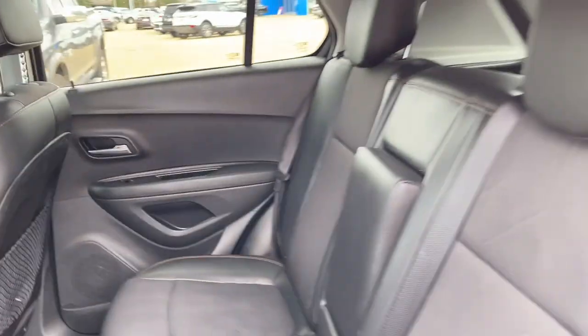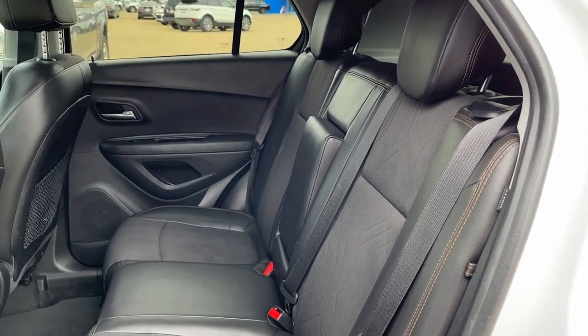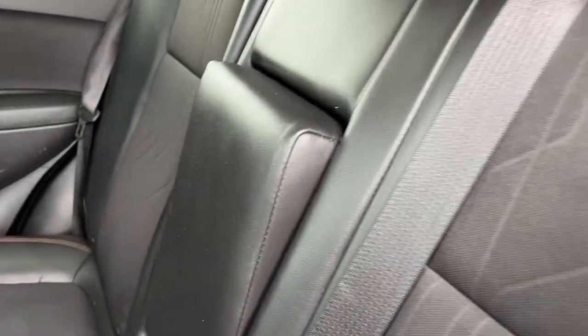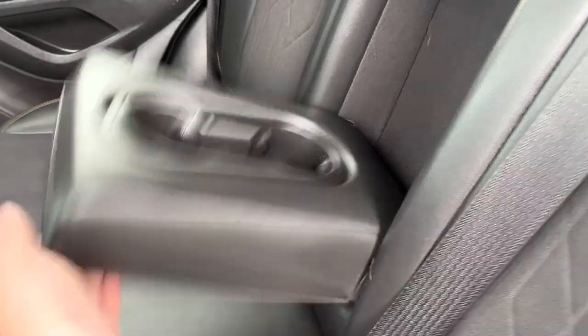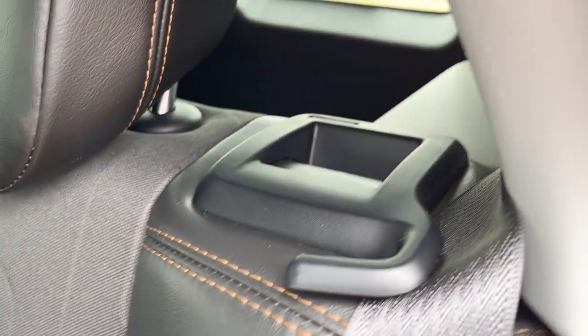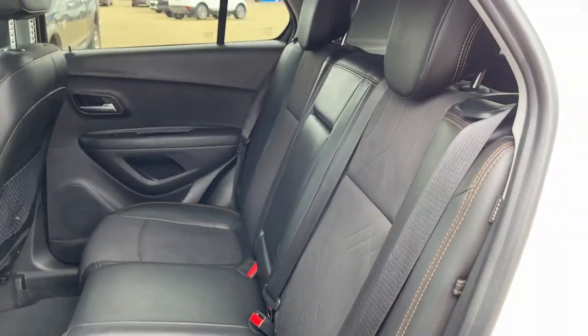Moving to the seats in the second row, we have three of them finished in our jet black leather cloth combination. In the center seat we have our two foldable cup holders, and we have 60-40 folding split rear seating with the release on the outboard seats.